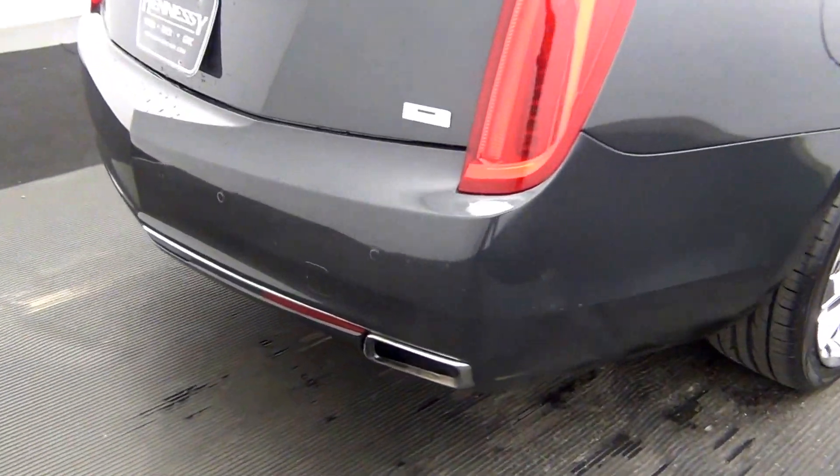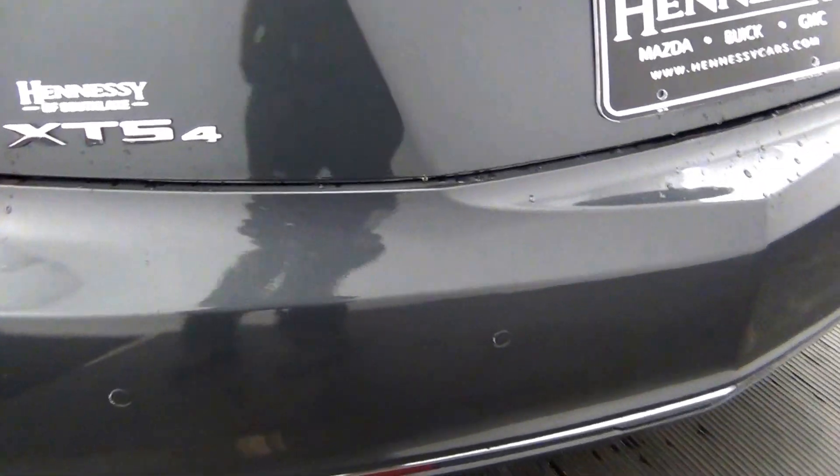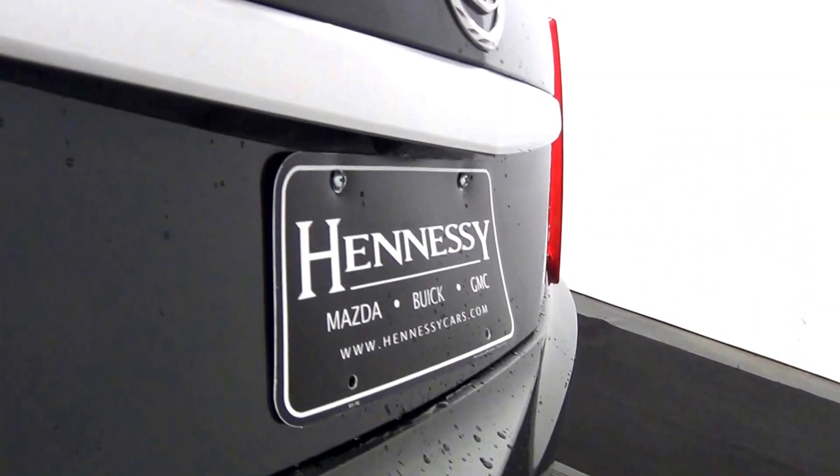Along the rear of the bumper of the vehicle, it also has parking assistance. It also comes with a backup camera here.